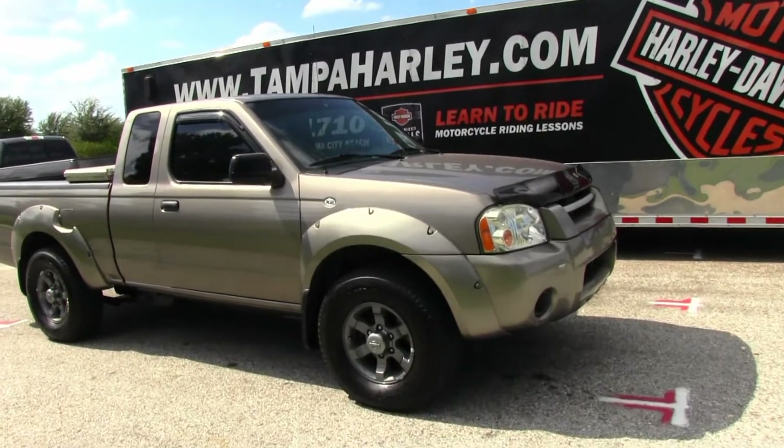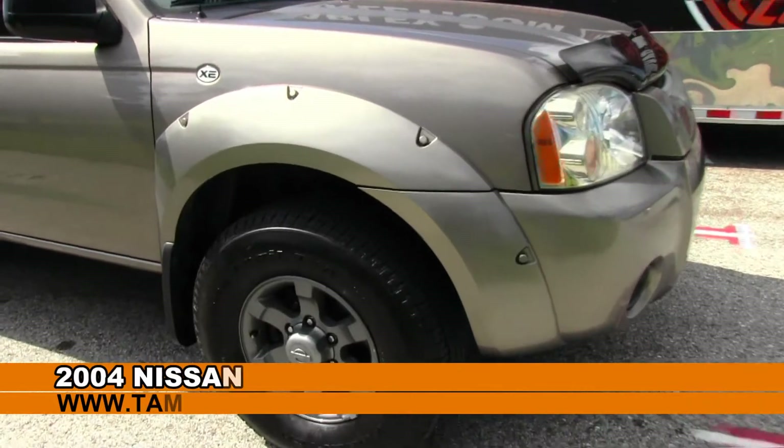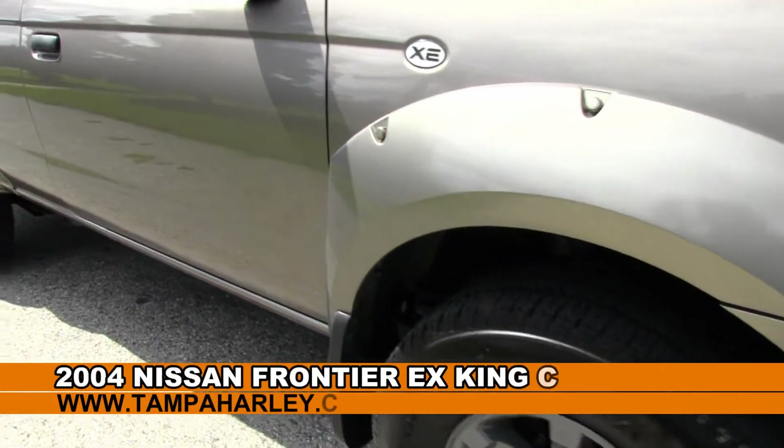Welcome everyone to the world famous Brandon Harley-Davidson. We can't always ride bikes all the time, can we? We try to. But if you need a truck, here we've got one for you.